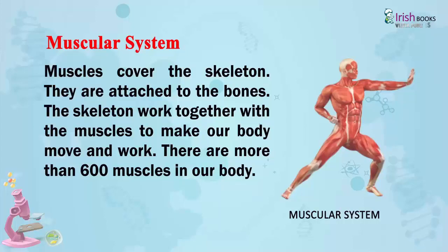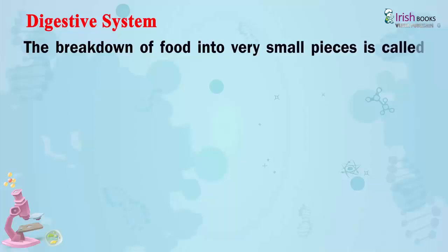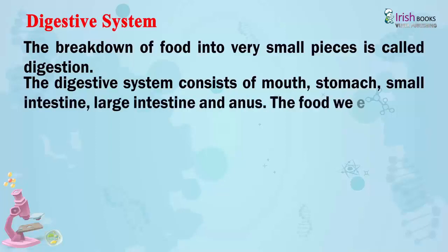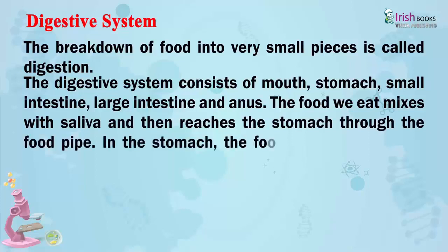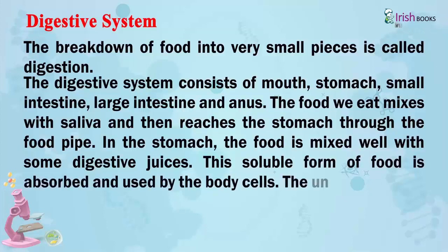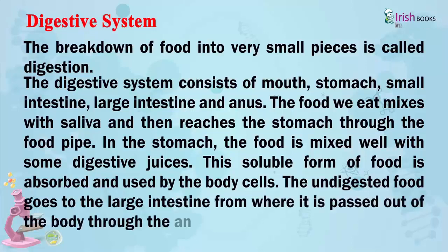Digestive System. The breakdown of food into very small pieces is called digestion. The digestive system consists of the mouth, stomach, small intestine, large intestine, and anus. The food we eat mixes with saliva and then reaches the stomach through the food pipe. In the stomach, the food is mixed well with some digestive juices. This soluble form of food is absorbed and used by the body cells. The undigested food goes to the large intestine, from where it is passed out of the body through the anus.